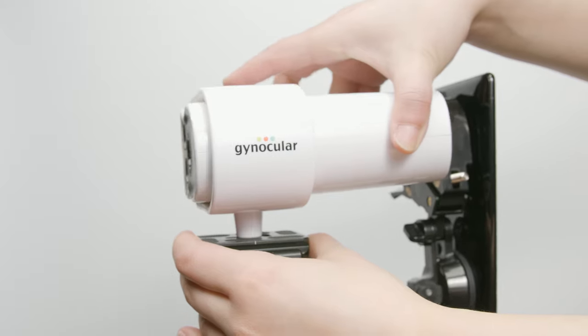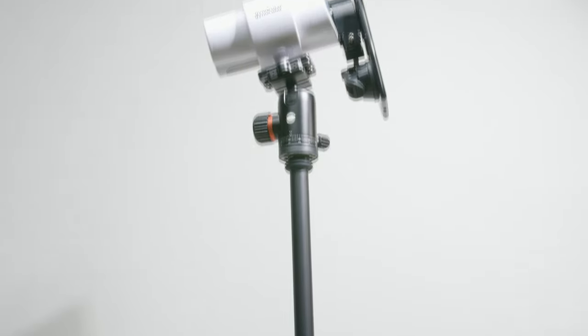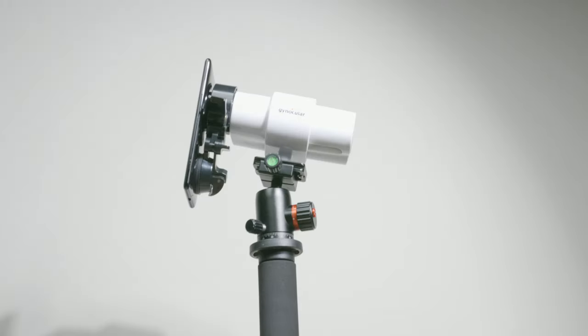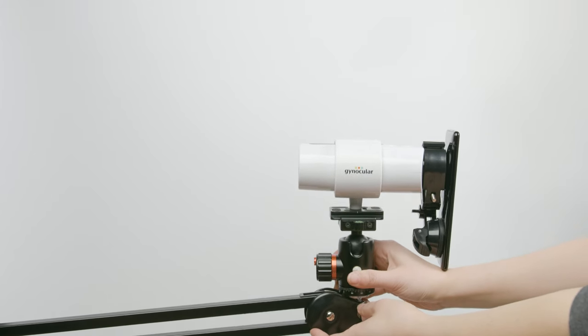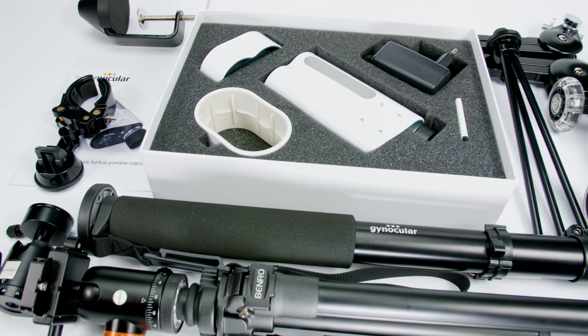To take a good quality picture, it can be attached to any standard tripod, monopod, or arm to free the hands of gynecologists during biopsies and surgeries.